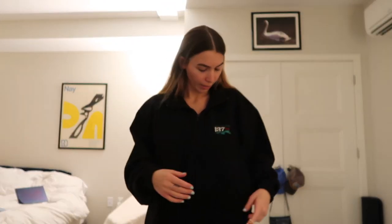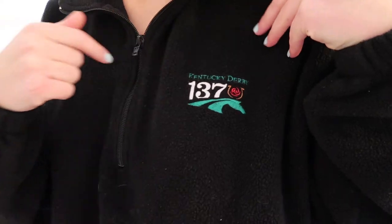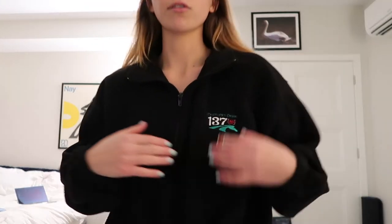This is just a zip-up from Lululemon. The thing I love about it is it has these details — and it just has the Lululemon branding. This quarter-zip type thing is actually not mine — it was my brother's and it just says Kentucky Derby, so I'm assuming it's from the Kentucky Derby. It's so cozy and I love the material.